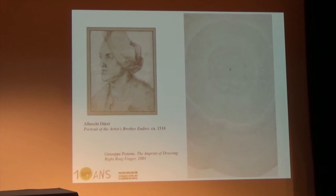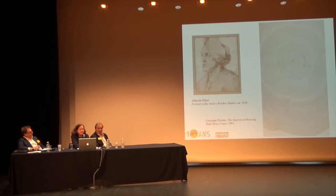There's another pairing with Penone. The drawing on the right—the imprint, part of a series shown at the Drawing Center—around fingerprints, is the first drawing we purchased for the collection in 2006 or 2007: our first main contemporary drawing acquisition.